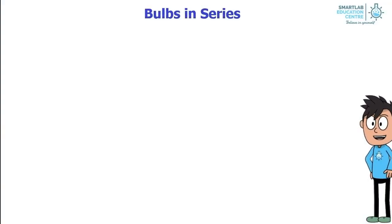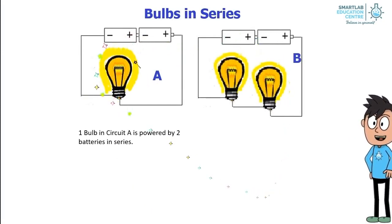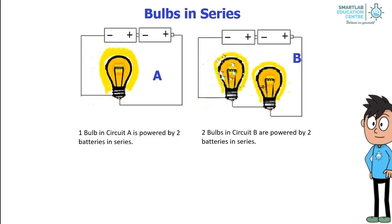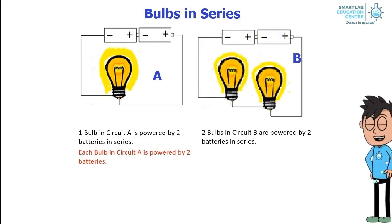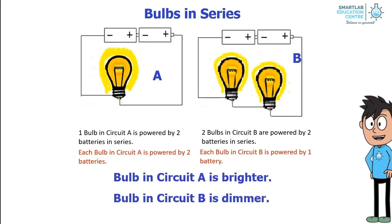Bulbs in line. Let's look at this diagram. One bulb in circuit A is powered by two batteries in series. Two bulbs in circuit B are powered by two batteries in series. Each bulb in circuit A is effectively powered by two batteries, while each bulb in circuit B is powered by one battery. Hence, the bulb in circuit A is brighter, and the bulb in circuit B is dimmer.